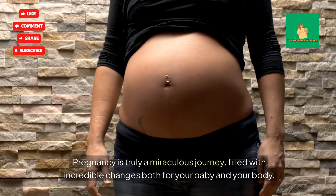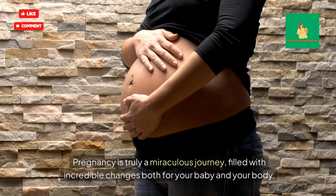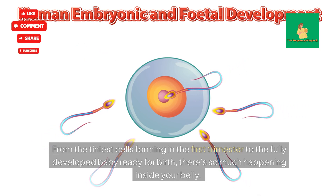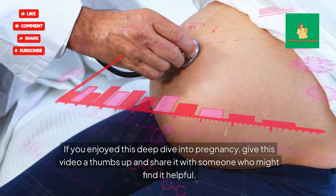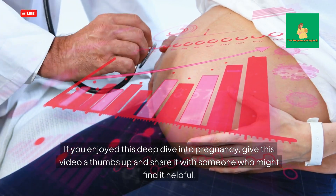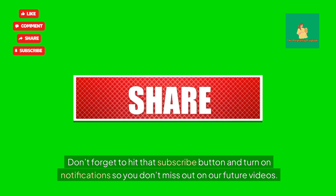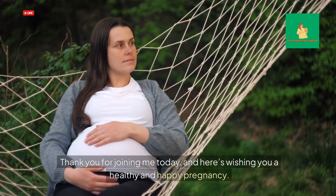Pregnancy is truly a miraculous journey, filled with incredible changes both for your baby and your body. From the tiniest cells forming in the first trimester to the fully developed baby ready for birth, there's so much happening inside your belly — it's nothing short of amazing. If you enjoyed this deep dive into pregnancy, give this video a thumbs up and share it with someone who might find it helpful. Don't forget to hit that subscribe button and turn on notifications so you don't miss out on future videos. Thank you for joining me today, and here's wishing you a healthy and happy pregnancy.